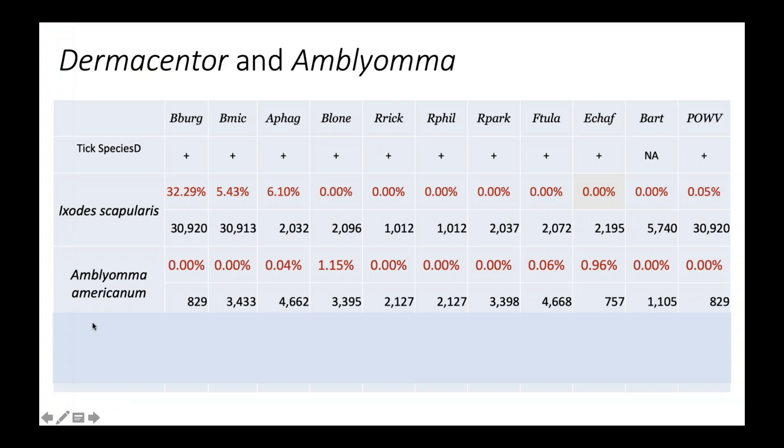Moving to the lone star tick: a couple of things to draw from here. First, Borrelia burgdorferi, the causative agent of Lyme disease — the numbers on the bottom of this slide are incorrect; we actually test every tick, so that number should be closer to 30,000. All of those close to 31,000 lone star ticks were negative for Borrelia burgdorferi — the Lyme disease pathogen.